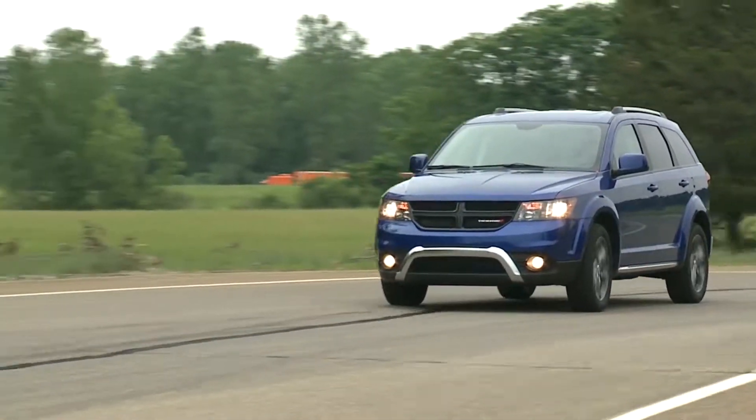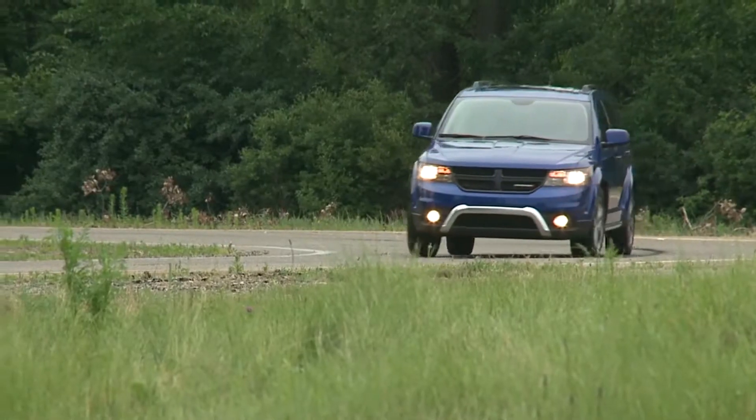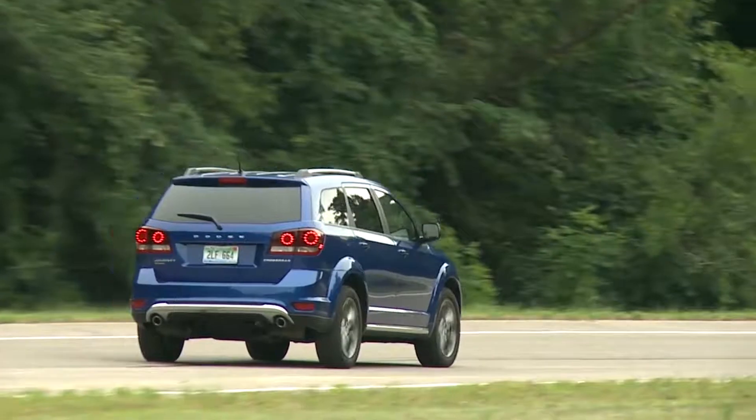On the road, stay up to the minute with information available through an 8.4-inch infotainment touch screen, SiriusXM traffic and SiriusXM travel, which both come with a five-year trial. This gives you weather, traffic, gas stations, movie times, and sports scores.